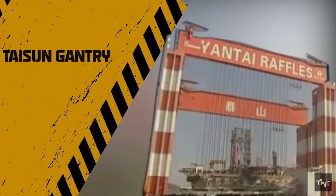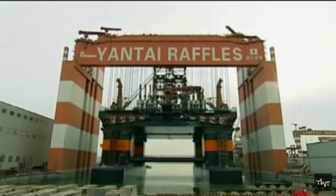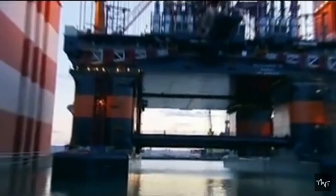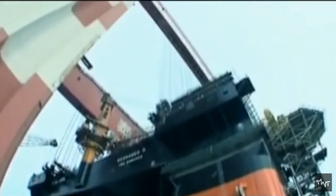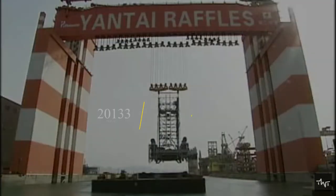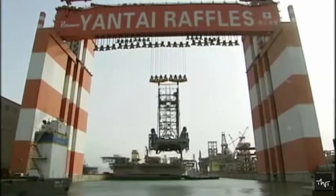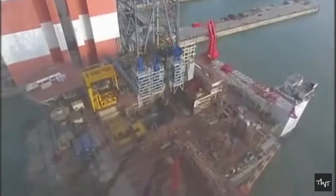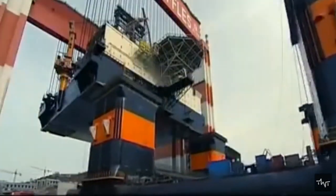Holding the record for the top three heaviest lifts, the Taisun crane in China is the strongest crane that exists in the world today. Taisun is designed by DHHI and built for the installation of very large modules in semi-submersibles and FPSO projects. It is located at Yantai Raffles Shipyard in Yantai, China, and holds the three heaviest lifts of all time — 20,133 metric tons, 17,100 tons, and 14,000 tons. The amount of wire rope required to operate Taisun is nearly 50,000 meters, or just over 31 miles, allowing it to lift a maximum of 80 meters.